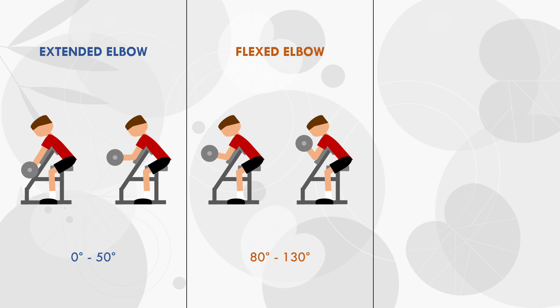The third group was a control, where no training was performed at all. In both training groups, the same 50 degrees range of motion was performed, although it was trained at different portions and therefore different muscle lengths.